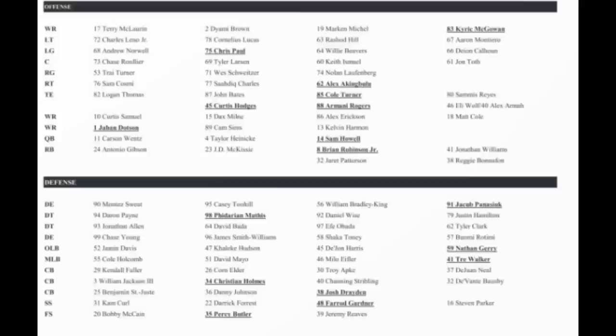Kendall Fuller is of course starting at corner. They have 8 defensive backs on the roster right now. William Jackson III is CB number one or two — you interchange either one. Cordarrelle Elder is right behind Kendall Fuller. Christian Holmes the rookie is behind William Jackson III. Channing Stribling is third string. Troy Apke is third string corner — he's going to make the 53-man roster, always does, he's Mr. Untouchable on special teams. DeJuan Neal, who got an interception on Sam Howell in the open practice, is your fourth string corner. Ben St-Juste is your starting slot, Danny Johnson is backup slot, and Josh Drayden is third string slot corner.